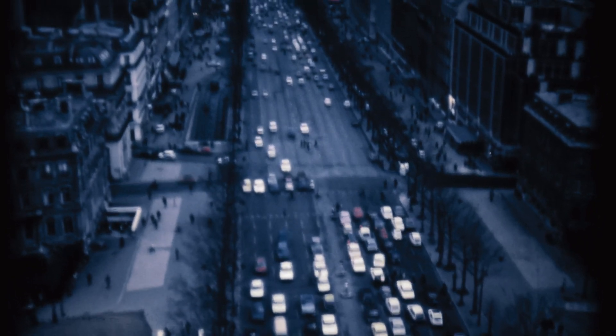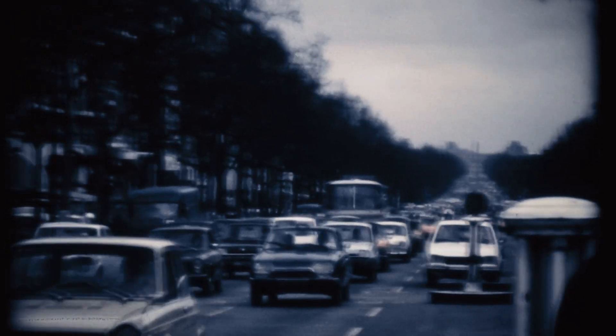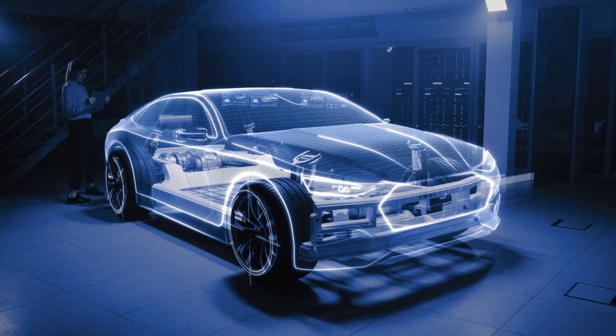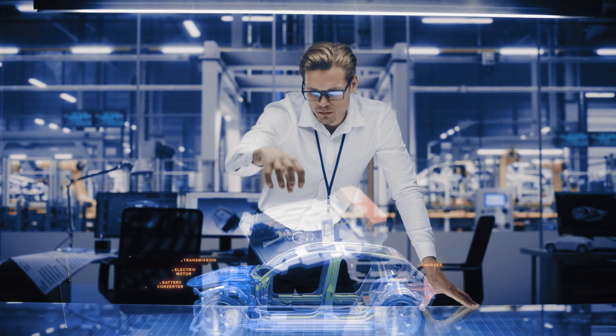For more than 100 years, VARTA has been powering vehicles all over the world. Nowadays, all major car manufacturers are embracing the shift towards electrification.